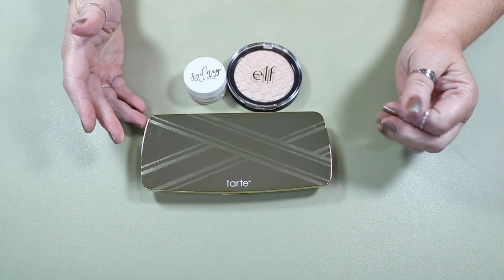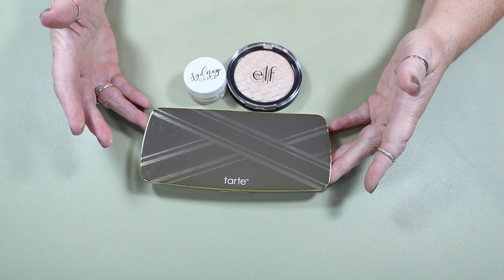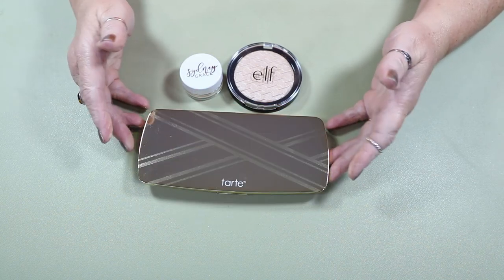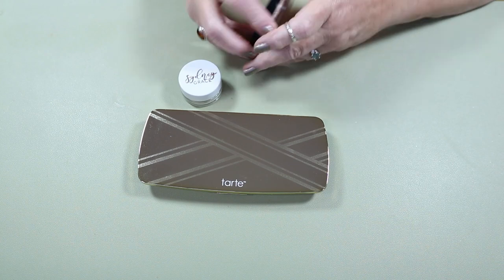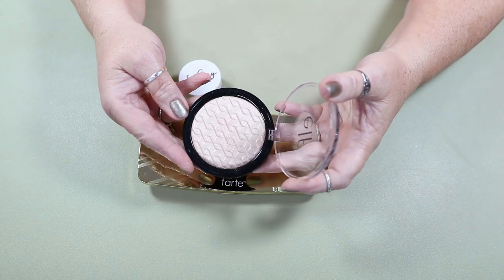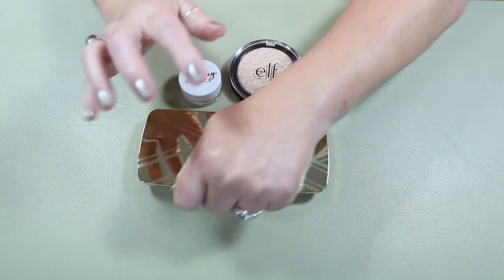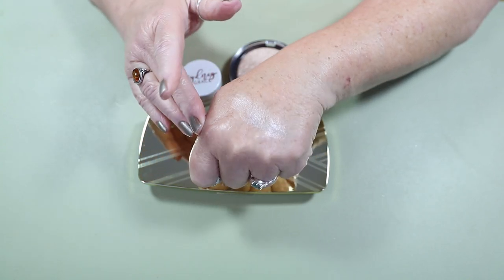For my highlighters, I have 68. Quite a few came in subscription boxes, but I won't lie — there have been quite a few that I purchased. This Elf is so pretty — it is White Gold and I love the embossing on it. It's a very soft highlighter.